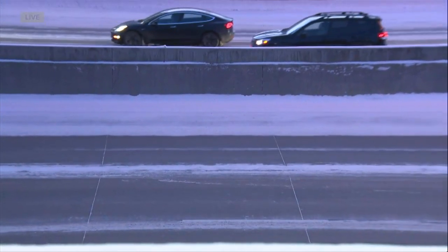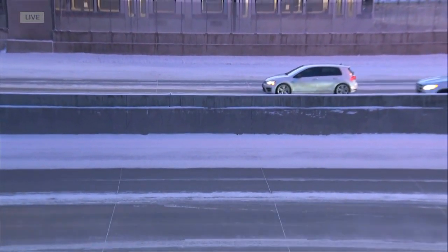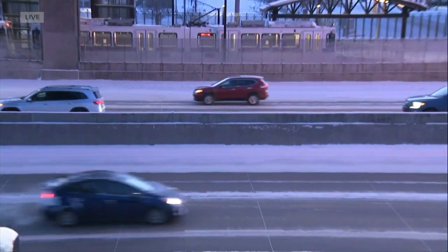We are starting to see a little bit more traffic now. Cars really are not moving as fast as they can — they're probably going about 40 miles per hour at this point, just trying to avoid any collisions or any issues.